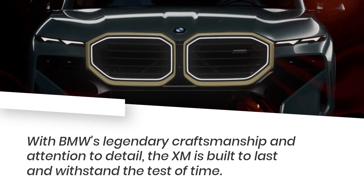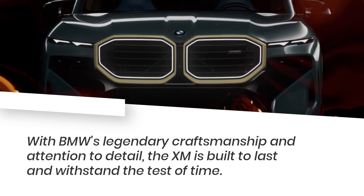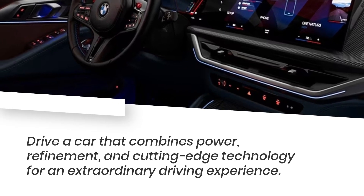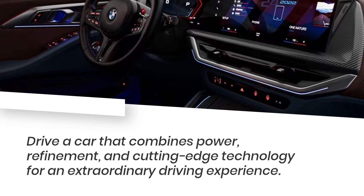With BMW's legendary craftsmanship and attention to detail, the XM is built to last and withstand the test of time. Drive a car that combines power, refinement, and cutting-edge technology for an extraordinary driving experience.